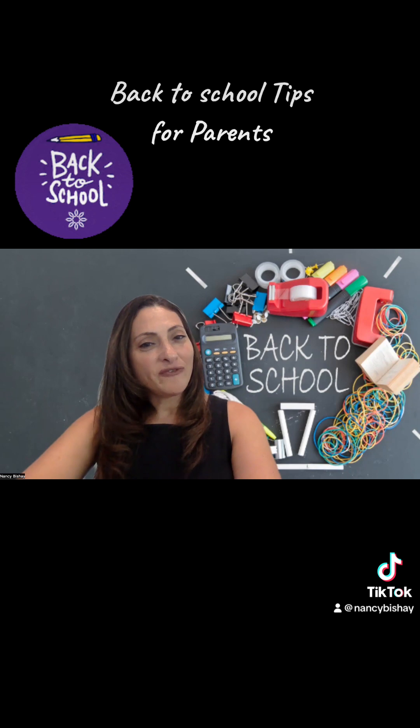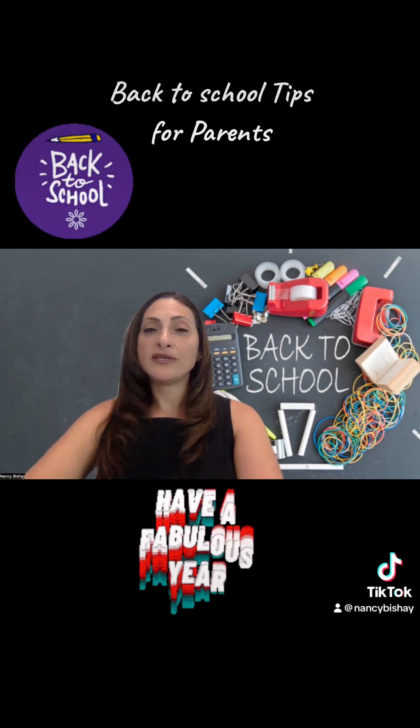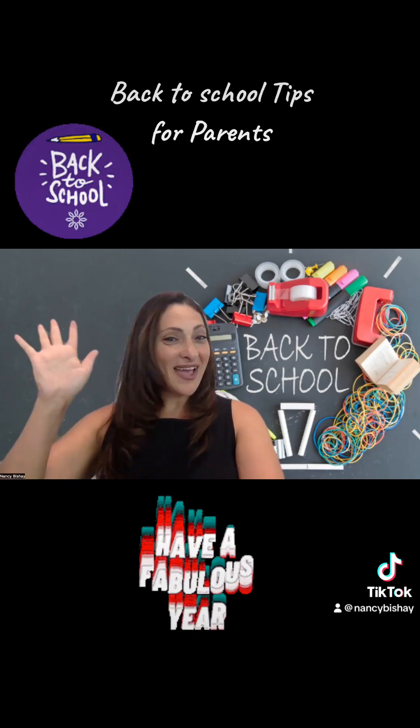I hope you find some of these helpful and I wish you a fabulous school year. Bye everyone.